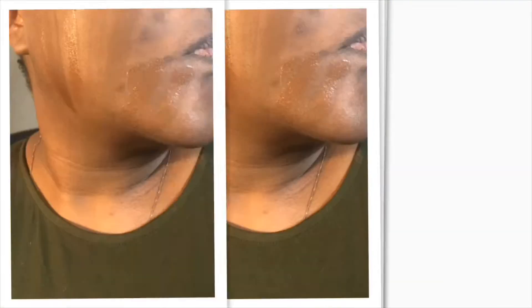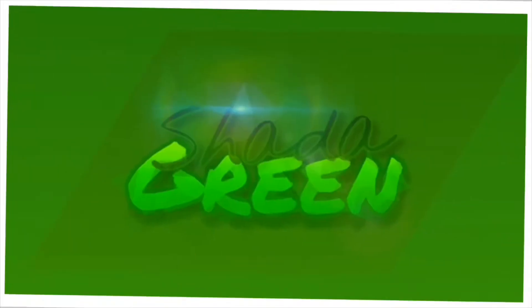I'm going to do swatches of what I consider to be my best matching concealers. This is for my concealing concealers — not my highlighting or contouring concealers.